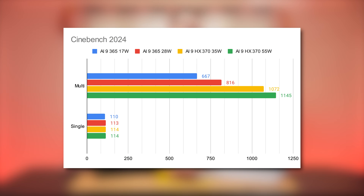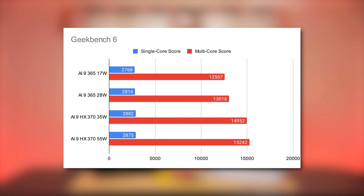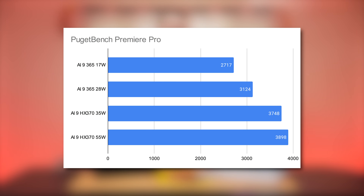To round out the comparison, we're also looking at non-GPU workloads. Cinebench 2024 shows a 31% improvement to the multi-threaded score between the 10-core AI9 365 at 28 watts and the 12-core AI9 HX370 at 35 watts. In Geekbench 6, single-core performance is about the same across chips and TDPs, while multi-core performance scales well between the two. We also ran Adobe Premiere Pro via Puget Systems' creator-focused benchmark suite, which shows a respectable 20-25% gain for the HX370 chip.